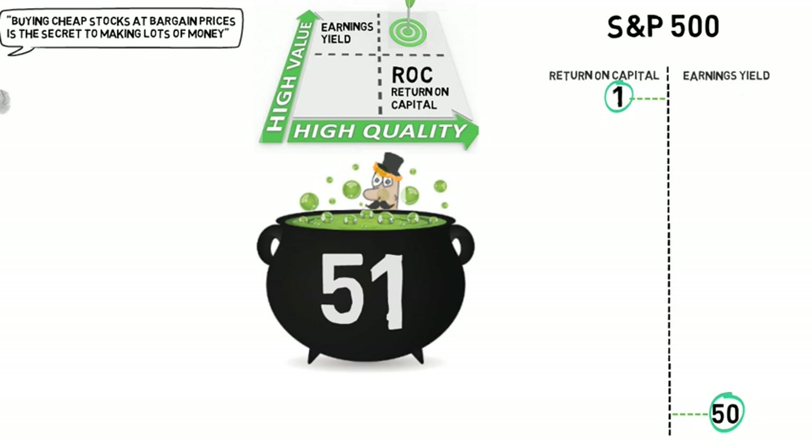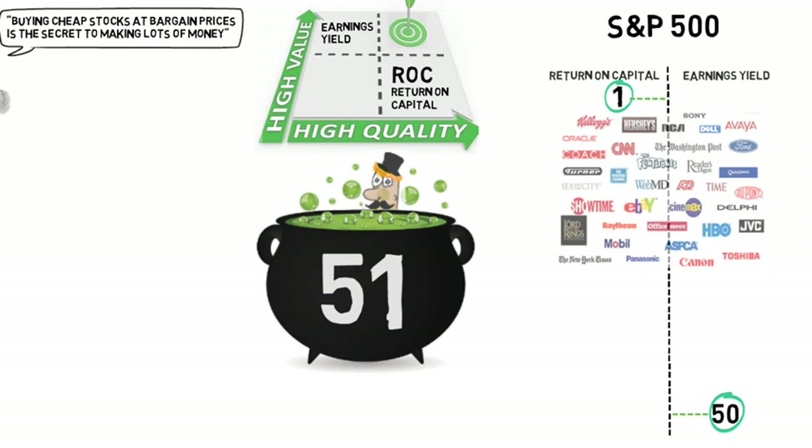The companies ranked highest — therefore with the lowest score — have the best combination of both earnings yield and return on capital. Once all 500 companies have been given a score, the top 30 companies form a portfolio. This is precisely how Joel Greenblatt produced the returns we saw earlier.